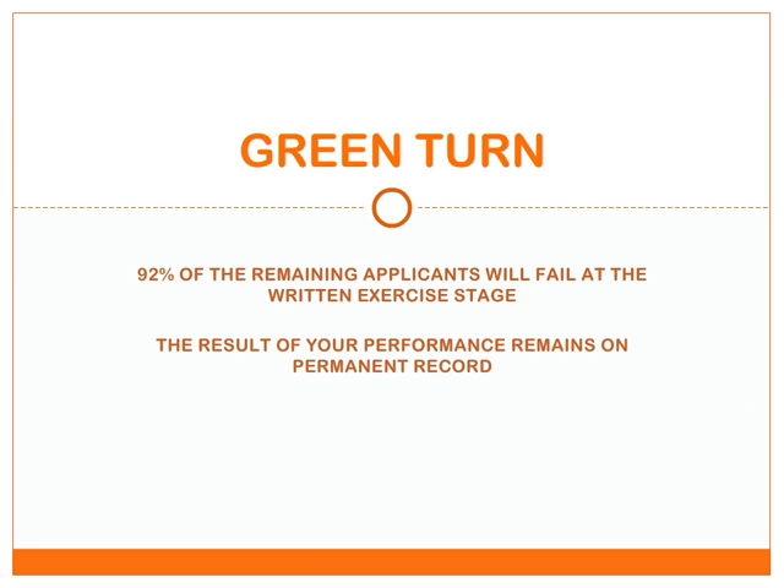We all know that job tests can be daunting. It may surprise you that a massive 92% of the remaining applicants will fail at the written communication exercise stage due to inadequate preparation. At Green Turn, we share your aims and want to make sure that you don't fall into this group. The result of your form submission remains on permanent record, so it's vital that you perform at the highest level.